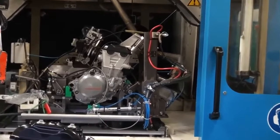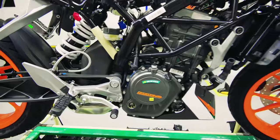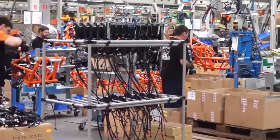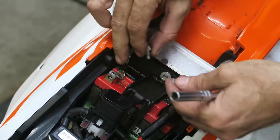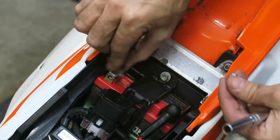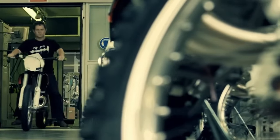With the assembly complete, we shift our focus to electrical wiring. KTM's motorcycles have advanced electrical systems that seamlessly integrate with the design, ensuring optimal performance and reliability. Advanced electronics, like ride-by-wire throttle systems and customizable riding modes, enhance the overall riding experience.